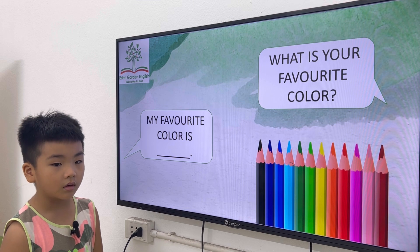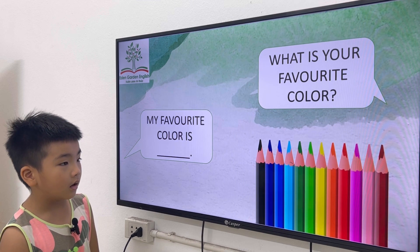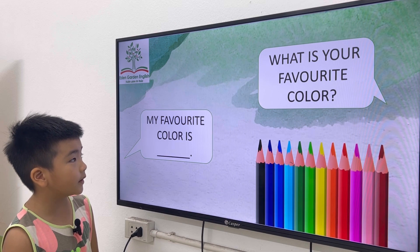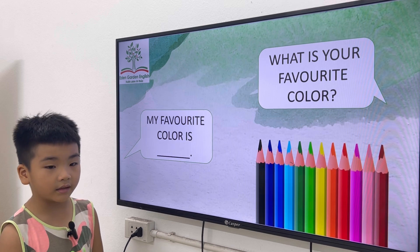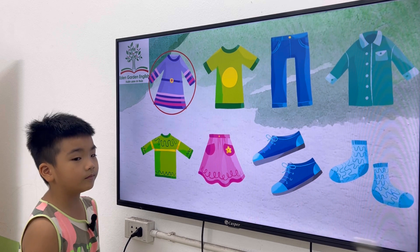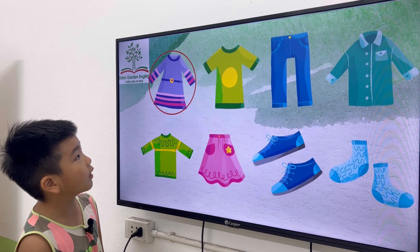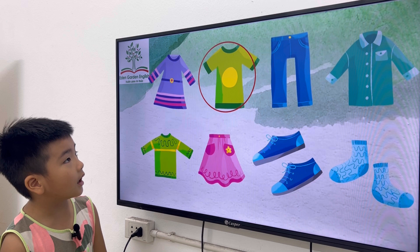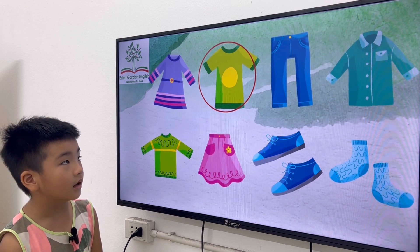Now, Sunny, what is your favorite color? My favorite color is red. Okay, very good. Now, Sunny, can you tell me what color is this? I got a dress. I got a t-shirt.